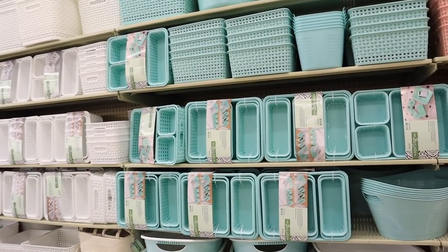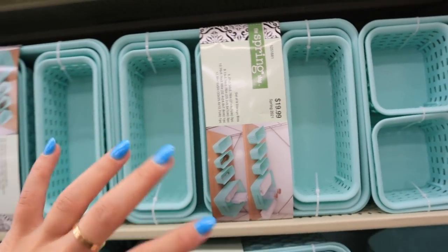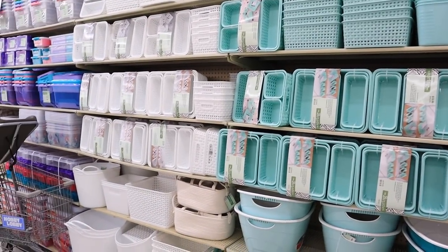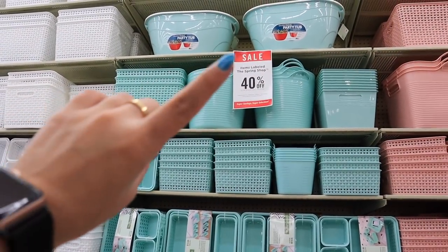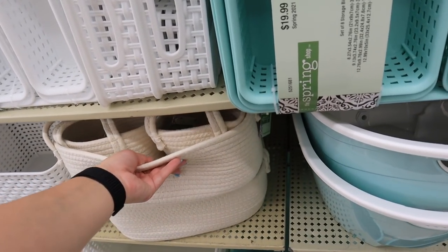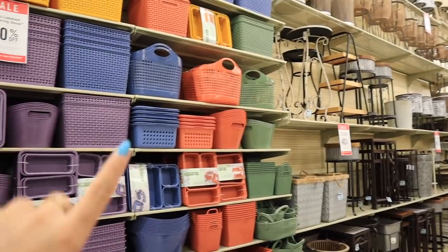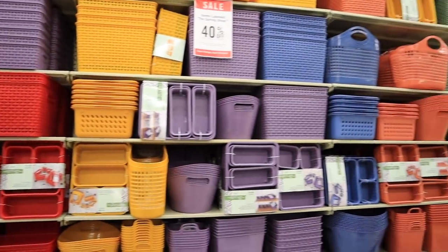Hobby Lobby has tons of different organization kits — they have these that come with six baskets for $20. You get a bunch of different sizes, actually eight storage bins. They have it in a couple different colors: blue, pink, and white. If you're looking to get organized, they have all these different organization bins in different sizes and matching colors, all part of the 40% off spring shop stuff. These also remind me of the ones from the Target dollar spot. They come in lots of colors: sage green, orange, blue, purple, mustard, red, gray, black, pink, and white. Lots of different colors to choose from.